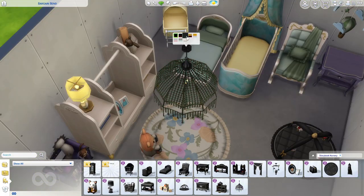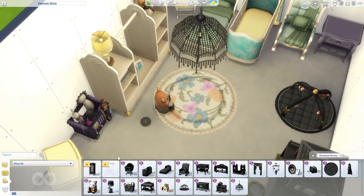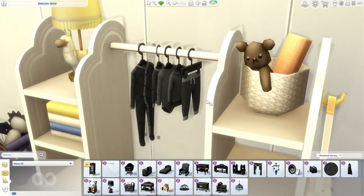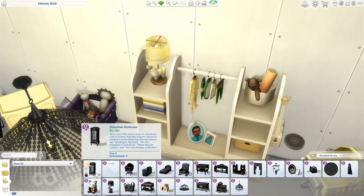Then we have a beautiful chandelier that comes in red, green, gold, and pink. I also noticed there are clothes you can hang on the little clothing rack — there's a little onesie, which is so cute.